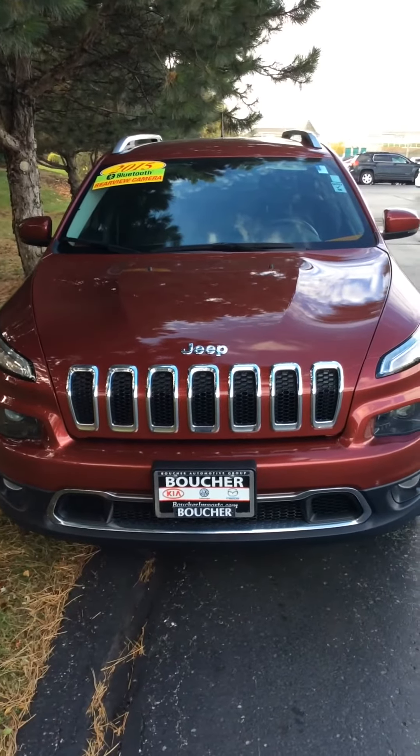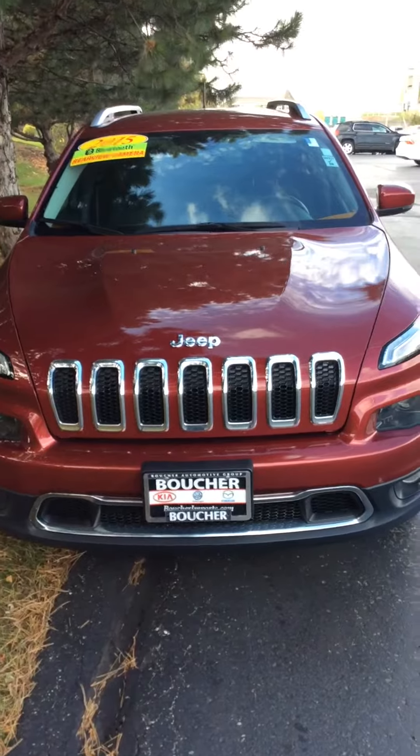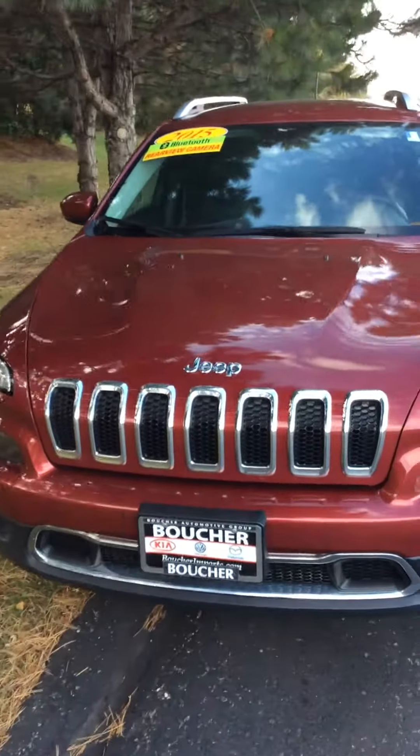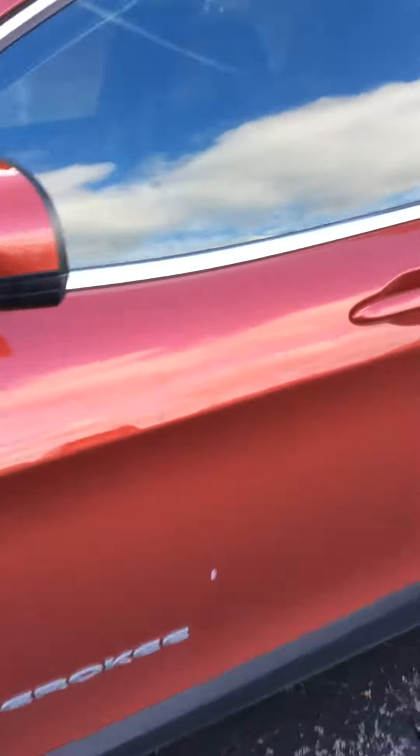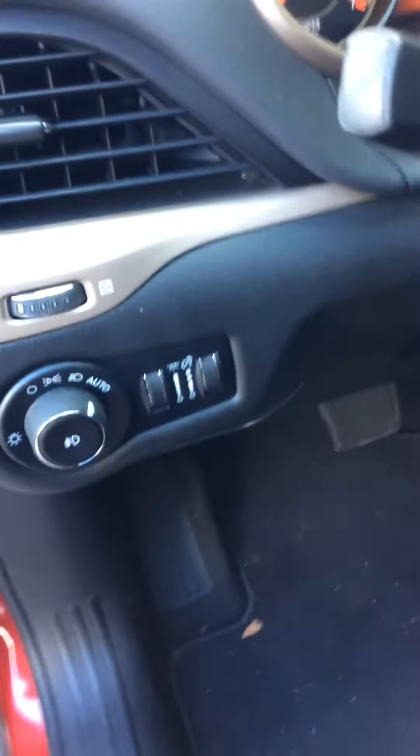Hey guys, I got an exciting 2015 Jeep Cherokee Limited here at Boucher Imports of Racine. As you can see, it's got a nice bright red exterior color. It's got the keyless entry. We also have power windows, power locks, and automatic lights.